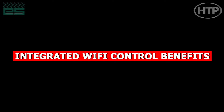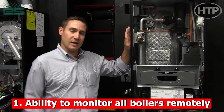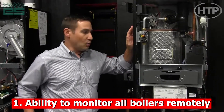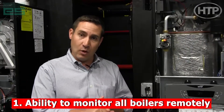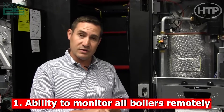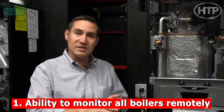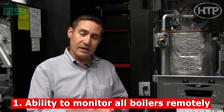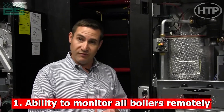The embedded Wi-Fi included with these boilers allows an installing contractor to monitor his entire fleet of boilers, either from a cell phone remotely or with a tablet or laptop on site. You can monitor the fleet for fault codes or any type of issues with the operation of the boilers that are in the field. You can schedule preventative maintenance, and you can also assign technicians that are on call to get alerts if a boiler does happen to go into a fault.